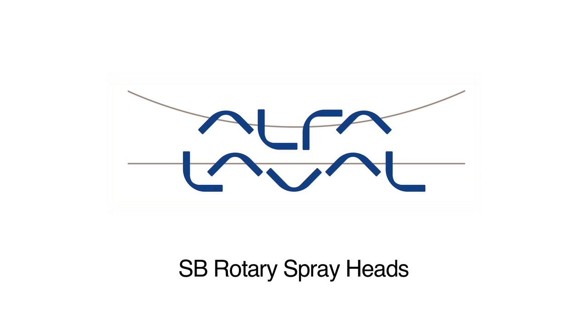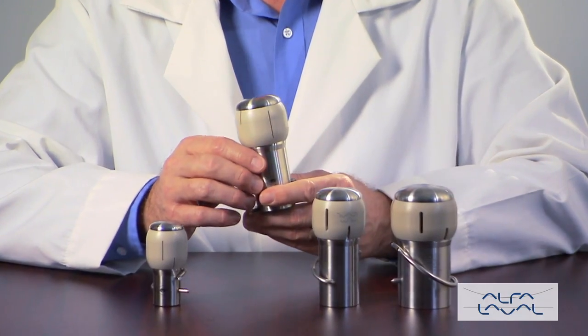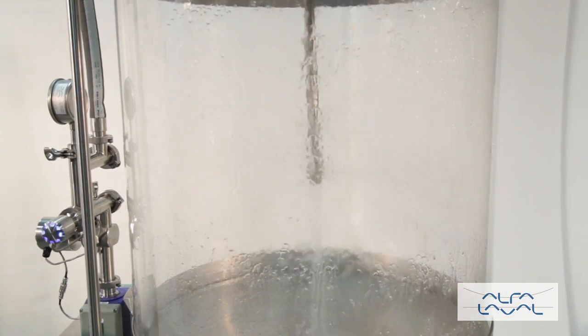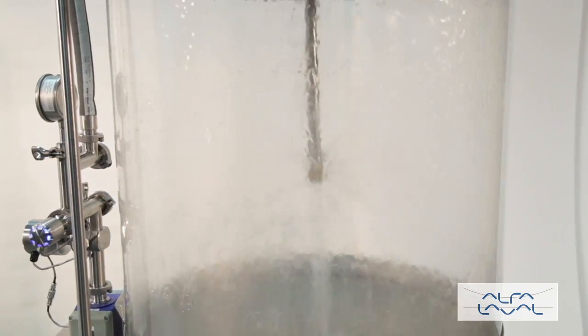The Alfa Laval Slide-Bearing Rotary Spray Heads are self-cleaning, self-draining and with few parts. The patent-pending design is 3A compliant and offers easy disassembly and inspection. The Rotary Spray Heads are efficient, direct replacements for static spray balls. They offer liquid impact on the entire tank wall within the spray pattern.